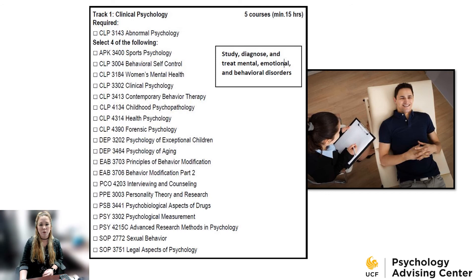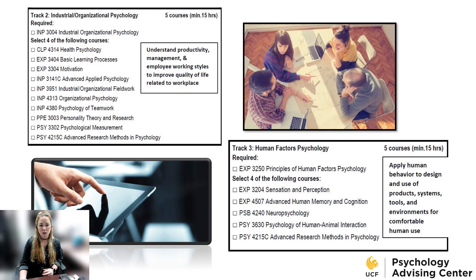The clinical psychology track focuses on the study, diagnosis, and treatment of mental, emotional, and behavioral disorders. For this track, you need abnormal psych and four of the electives listed. If you already took abnormal psych prior to transferring to UCF, don't take it again — we'll use that abnormal even if it has a different course code. The industrial organizational psychology track focuses on understanding productivity, management, and employee working styles to improve quality of life related to the workplace. For this track, you need the industrial organizational psych class and four of the electives listed.